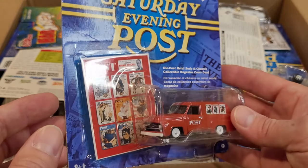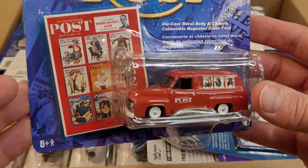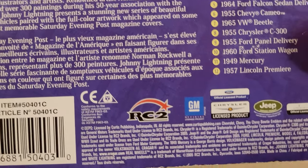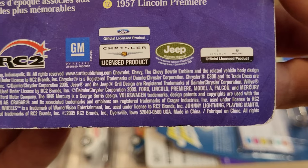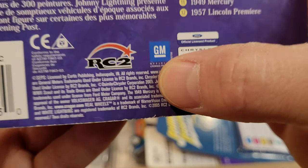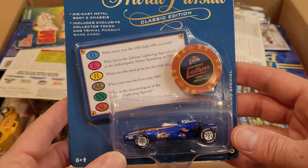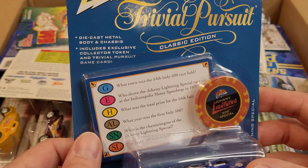It's just a mixture, a hodgepodge of older things in here. Saturday Evening Post. There's some of the vehicles in that collection. Interesting, it has French on here and these came from Australia. The copyright — I see 2005 there, so this one might not be as old as I thought. We've got Trivial Pursuit Classic Edition, Release 1. What kind of car is this? It's a 500 Special — so it's part of the Indy 500.